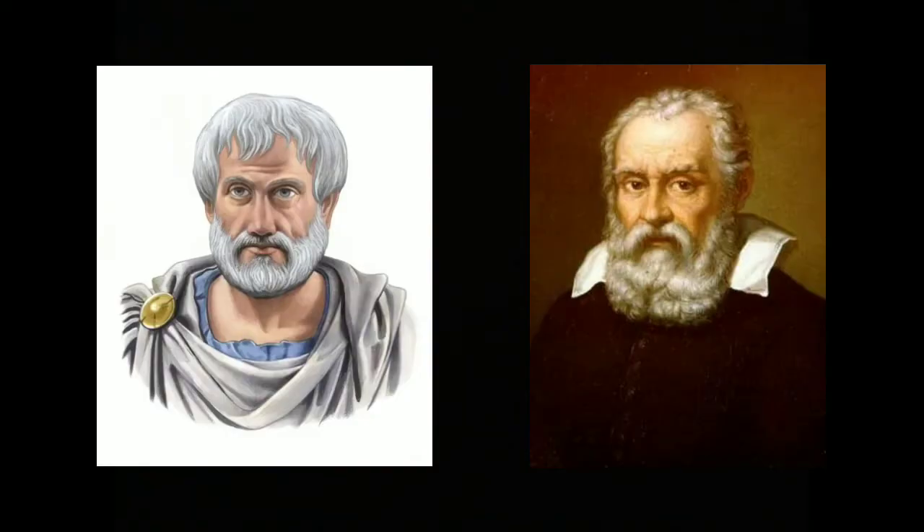The notable astronomers in modern astronomy are Nicholas Copernicus, Tycho Brahe, Johannes Kepler, Galileo Galilei, and Isaac Newton. But today we will focus on Aristotle, the Greek philosopher, and Galileo Galilei, the astronomer.